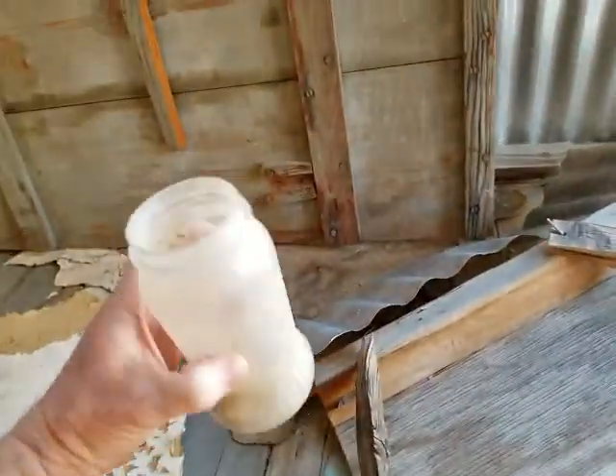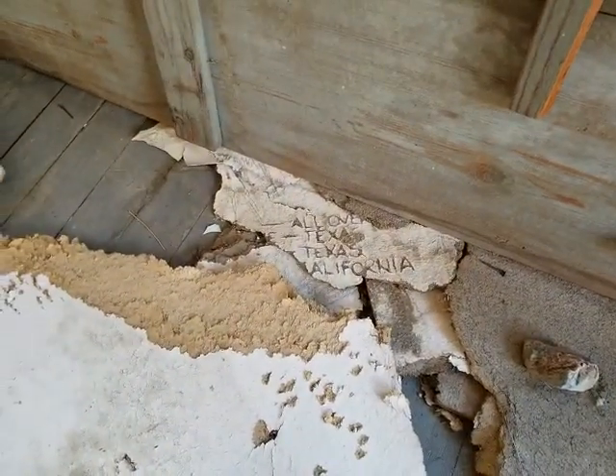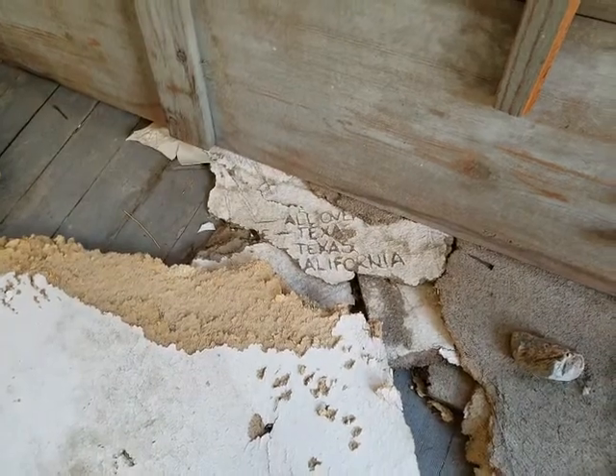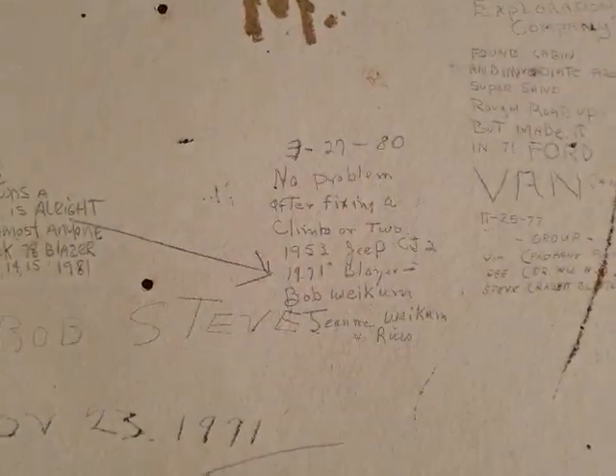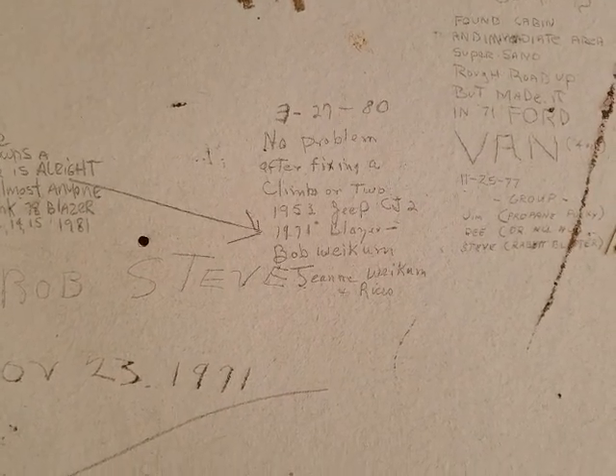That's pretty cool. Face for flowers, huh? 'Allowed Texas' — I don't know what it says. Somebody hiked up here in 2016. 'No problem after Fix and Climb too.' 53 CJ2. Anybody that owns a blazer is cool — yep, definitely blazers are cool.